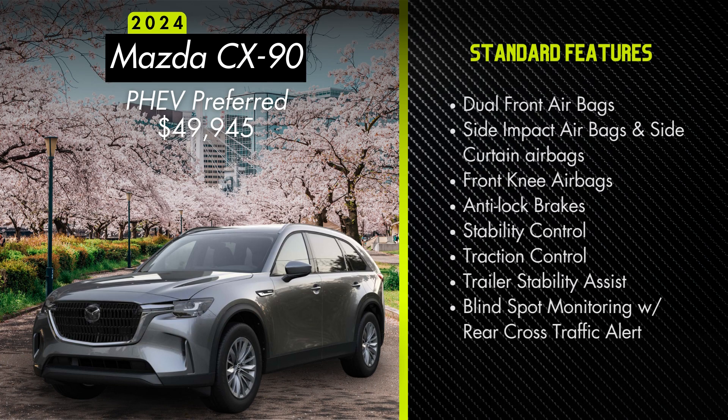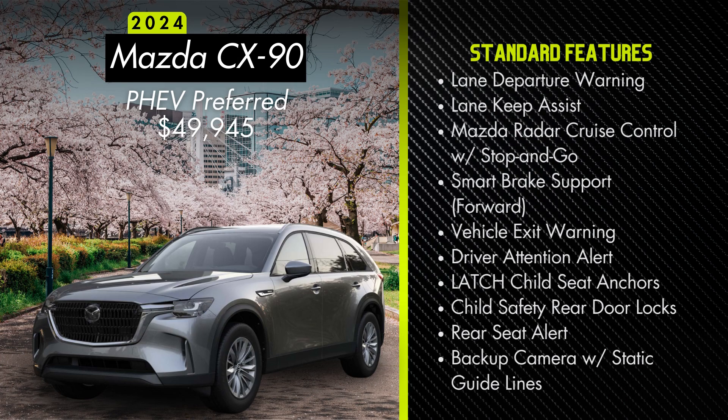Standard safety features for the CX-90 include dual front airbags, side impact airbags and side curtain airbags, front knee airbags, anti-lock brakes, stability control, traction control, trailer stability assist, blind spot monitoring with rear cross-traffic alert, lane departure warning, lane keep assist, Mazda radar cruise control with stop and go, forward smart brake support, vehicle exit warning, driver attention alert, LATCH rear child seat anchors and upper tether anchors, child safety rear door locks, rear seat alert, and a backup camera with static guidelines.